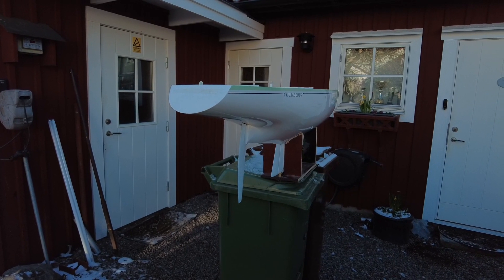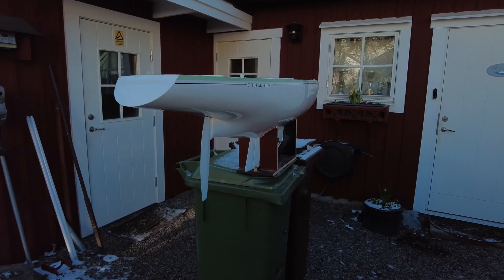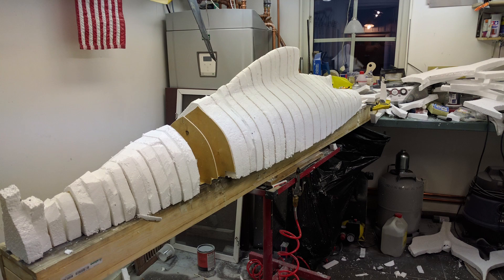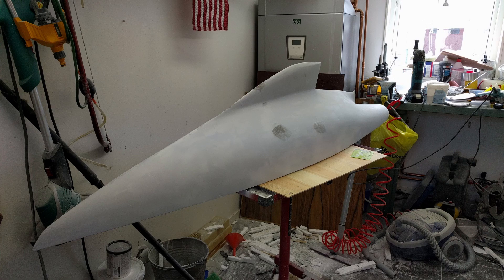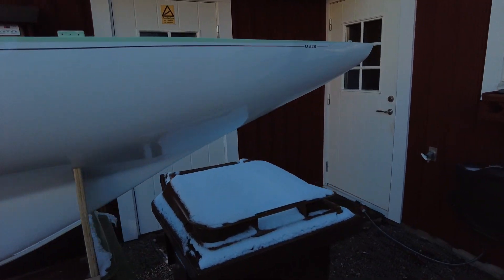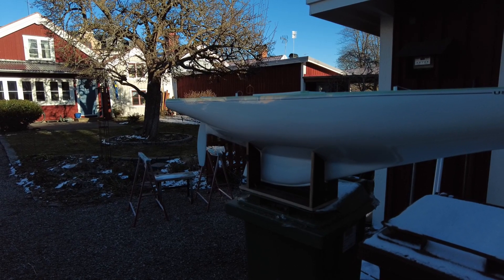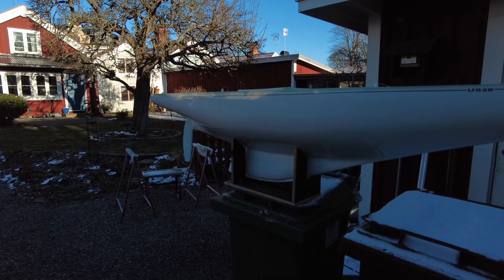U.S. 26 — Courageous, it was 26, wasn't it? So I built this boat in 2017, seven years ago, and this was before I started 3D printing. It was made by hand. I'm quite proud of it — I think it still looks pretty good. I will take it out to the boat shed now.